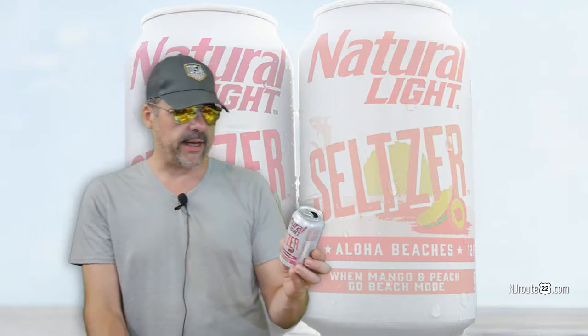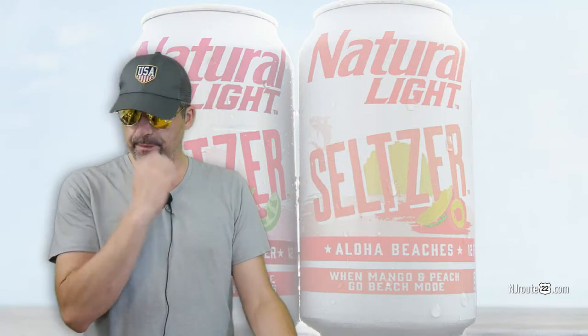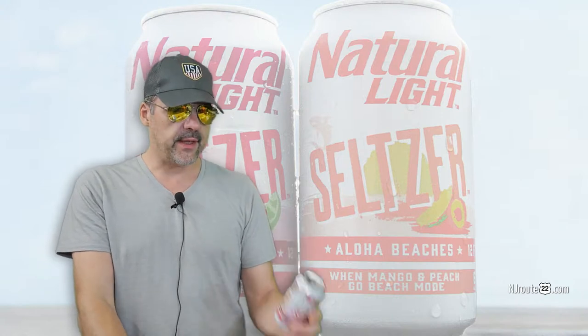Let me tell you two things that I really like about this seltzer. First, it's 6% alcohol — that's 1.5% more alcohol than the Smirnoff. And I like the Smirnoff.